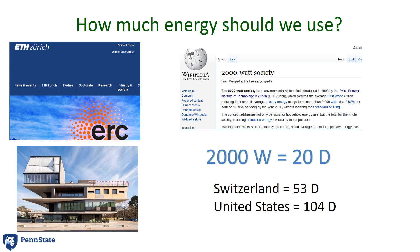How much energy should we use? There's a study done by ETH Zurich which suggests a 2,000 watts society. 2,000 watts is about 20D. Currently, Switzerland has the average population having about 53D, which is about half of what we consume in the U.S., which is about 104D. So if we're going to try and reduce our energy consumption, that's going to have to go down quite a lot.